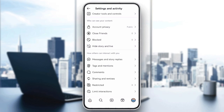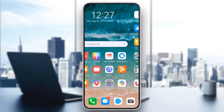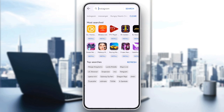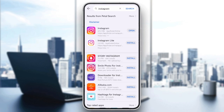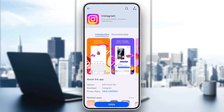Finally, make sure Instagram is up to date. Head over to the App Store or Google Play Store, search for Instagram, and tap Update if there is a newer version. Outdated apps can sometimes glitch and prevent comments from loading.